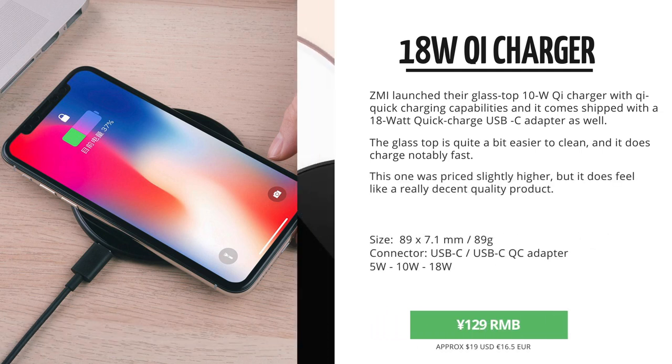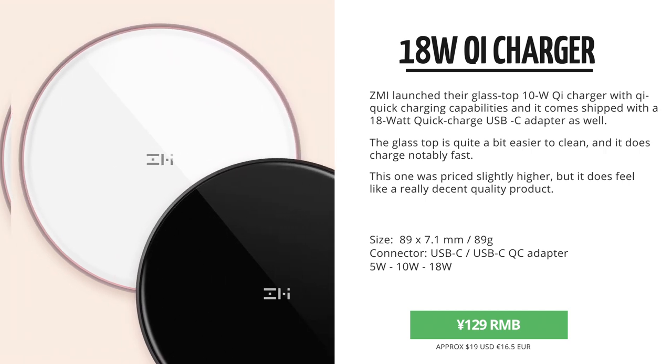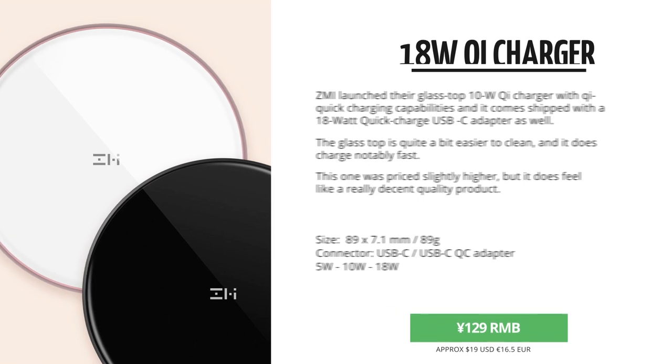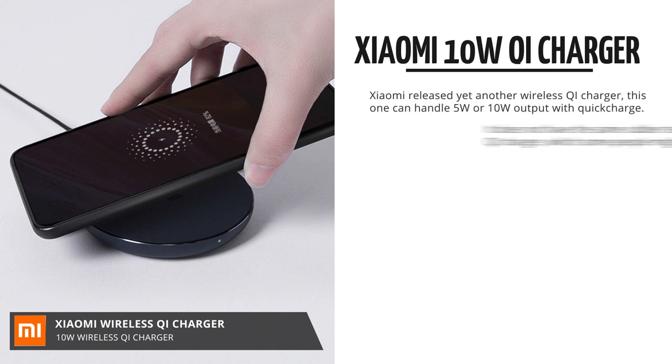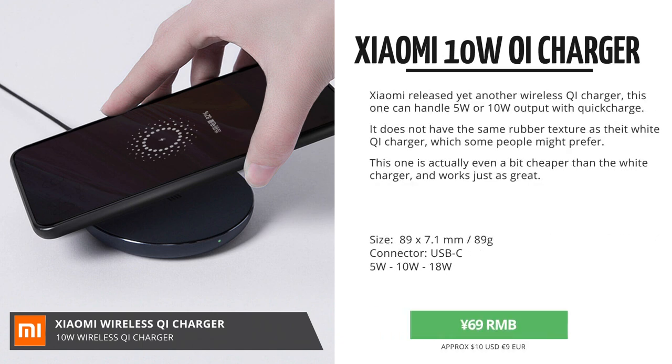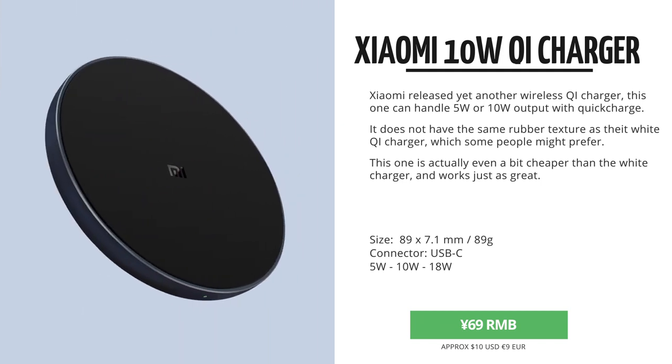but also a little bit more slippery. It came in for 129 RMB, but the price just got dropped down to 109 RMB last week. Then Xiaomi released this black Qi charger, which got a very different texture than the rubber one, which is actually quite good. It's also got 10W and comes in for 69 RMB.